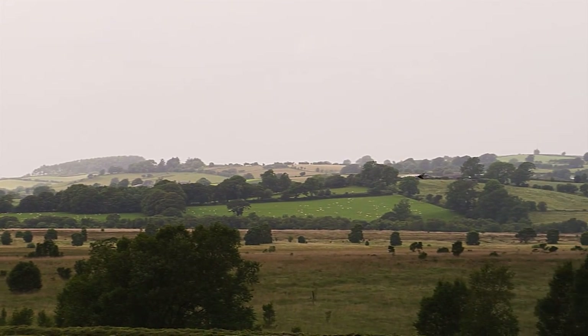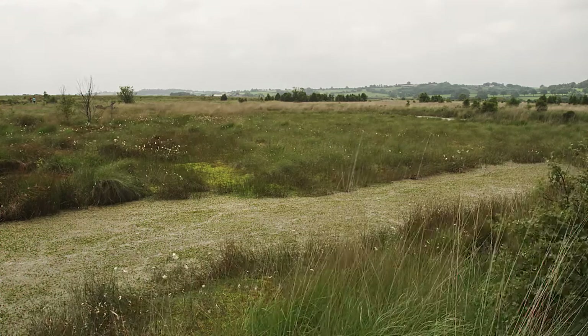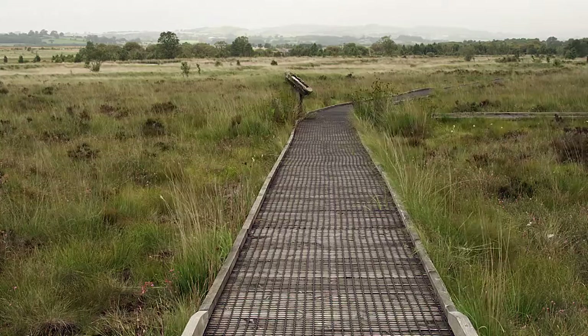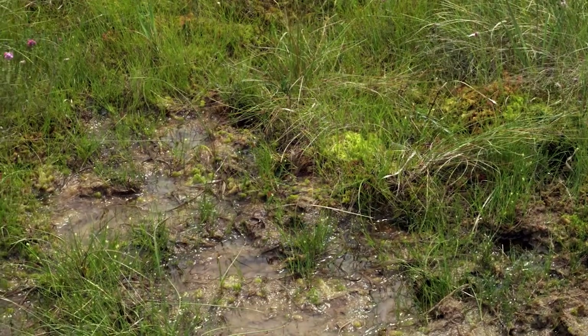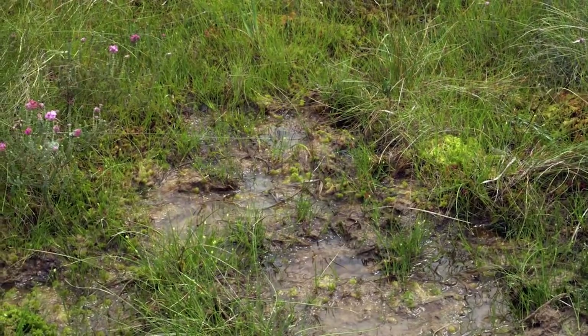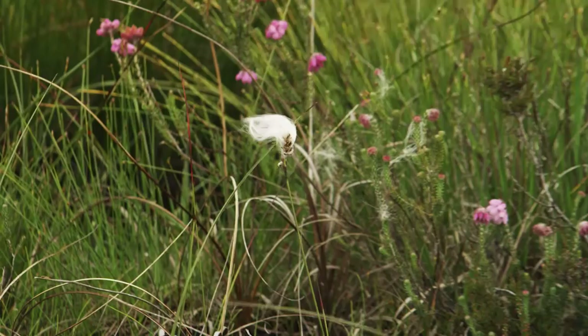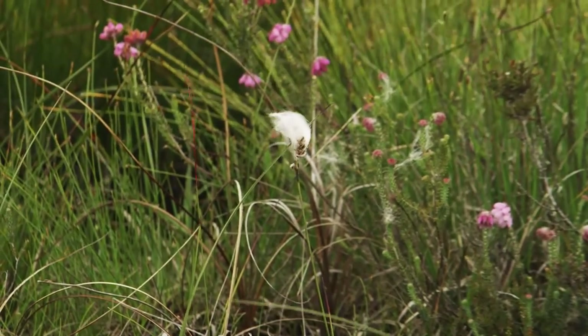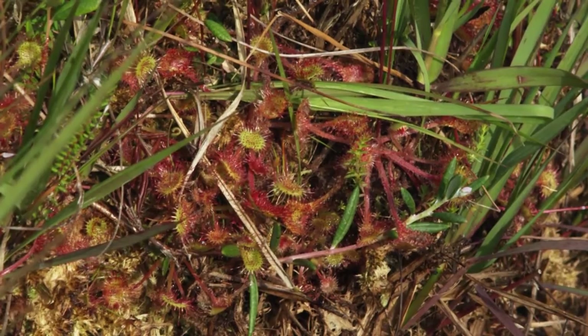Raised peat bogs form in natural hollows, like this one at Corscaron Special Area of Conservation in Mid Wales. The wet, acidic conditions mean that most of the plants don't decay fully, creating peat which has built up over 10,000 years. Specialist plants like cotton grass, bog asphodel, and the carnivorous sundew thrive here.